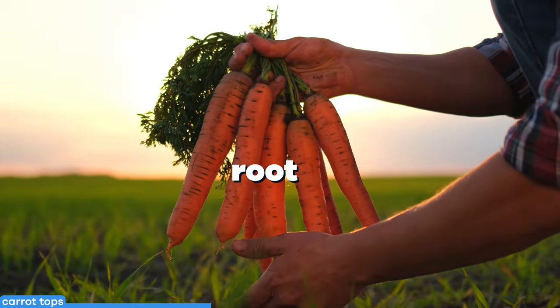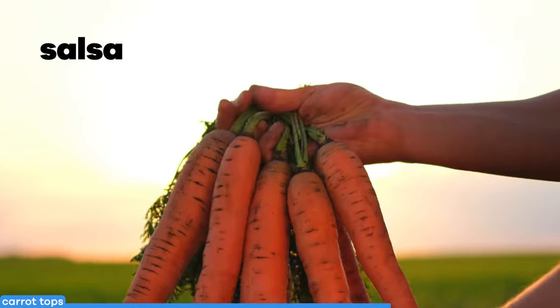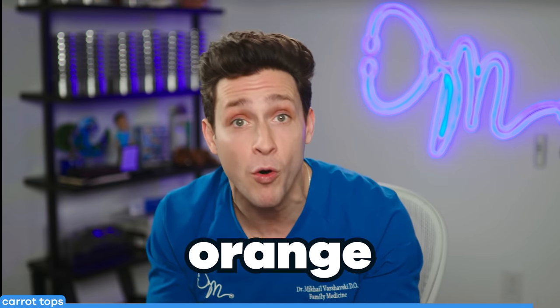Carrot tops — and I'm not talking about the comedian, I'm talking about the actual green tops. Remember, the orange part is actually the root of the vegetable, and the green leafy portion — which can be tossed in a salad, added to a salsa or hummus — has six times the vitamin A compared to the orange part.